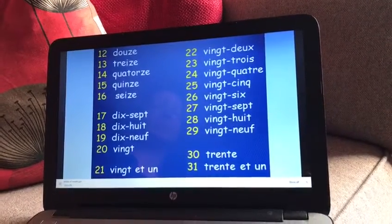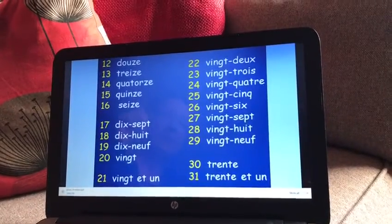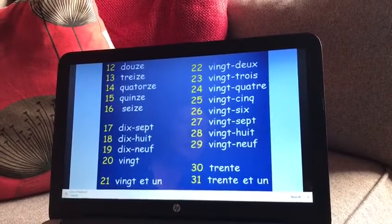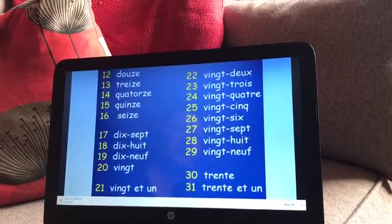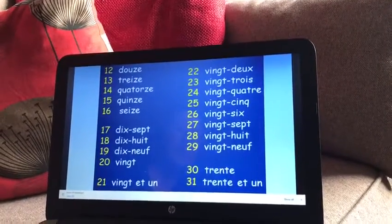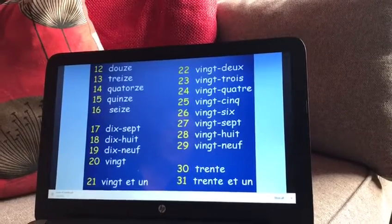Twenty-one — vingt-et-un. Twenty-two to twenty-nine again follow a similar pattern. Have a listen: vingt-deux, vingt-trois, vingt-quatre, vingt-cinq, vingt-six, vingt-sept, vingt-huit, vingt-neuf.